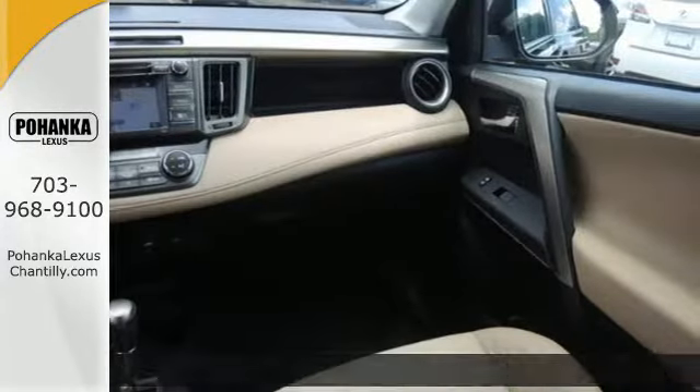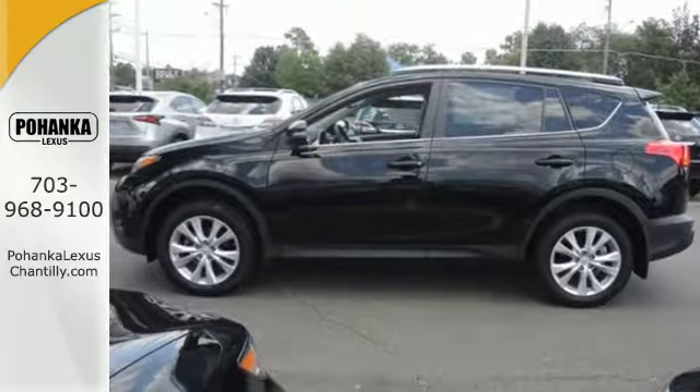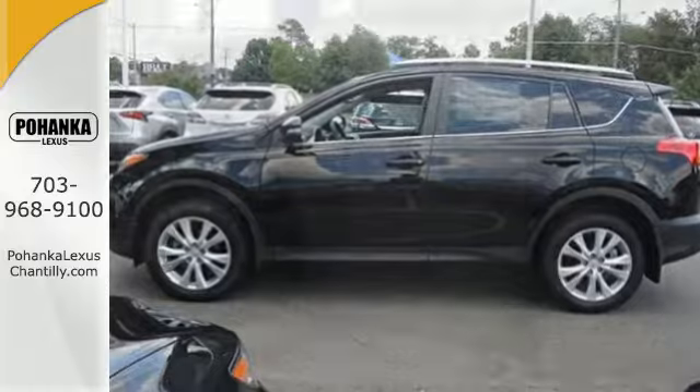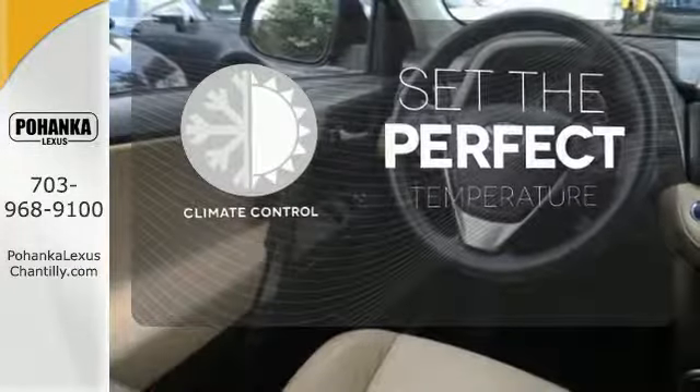Feel safe and secure with the signature Star Safety System. Plus you'll appreciate conveniences like remote keyless entry, cruise control, and a multi-function steering wheel. The climate control lets you set the temperature exactly where you want it.